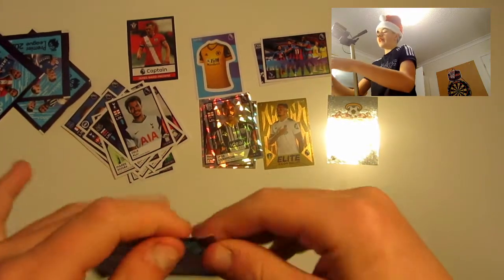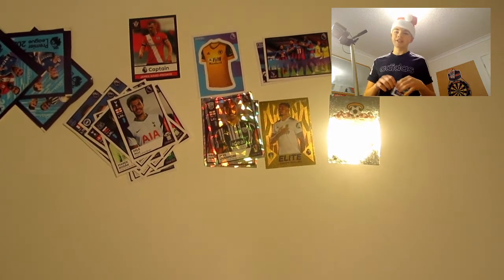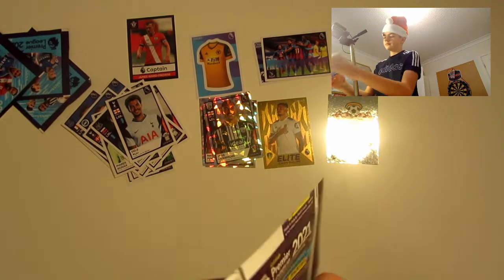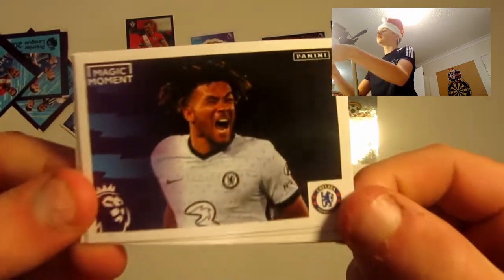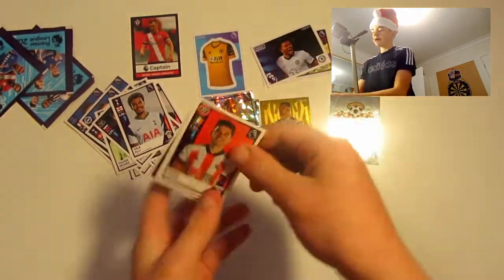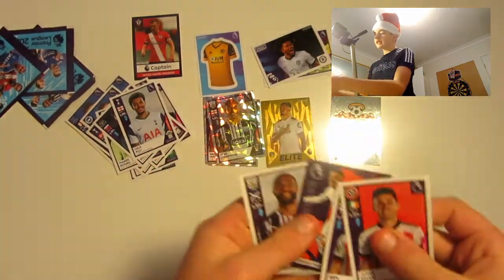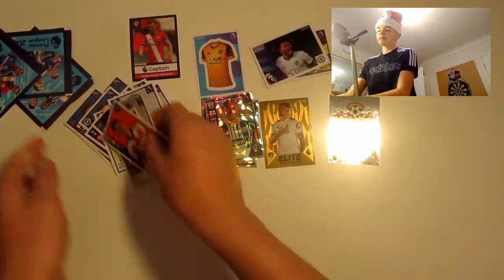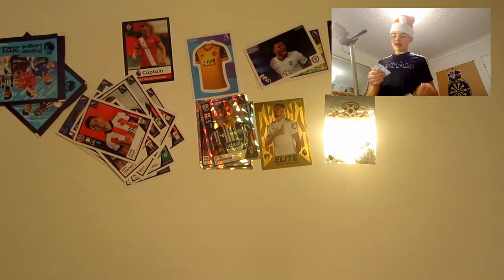Four packs left now. Please remember to like the video — let's try and hit 15 likes, it would be much appreciated. Next pack: a magic moment of Rhys James, John Egan, Ben Ellsbourne, a star signing of Rodrigo Moreno — very, very nice — and Matt Phillips to finish off. Three packs left. There's an anti-perforated pack there — very good.